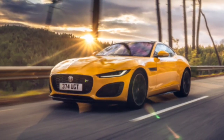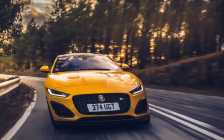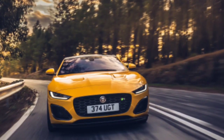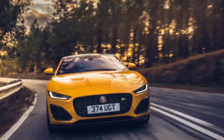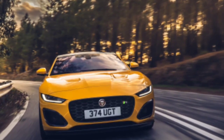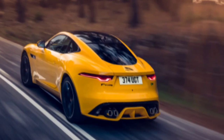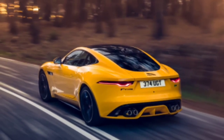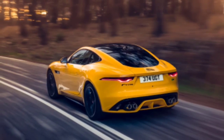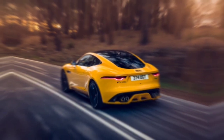The P450 comes standard with 20-inch wheels and disc brakes measuring 380mm at the front and 376mm at the rear. It also features an active exhaust with a selectable silent start mode that keeps the exhaust quiet initially, so you won't disturb your neighbors in the morning. A six-way electric seat is available, along with automatic dimming, power-folding, and heated side mirrors. The 20-inch split-spoke wheels are glossy dark gray with diamond detailing, and the cabin features 12-way adjustable seats and an adjustable steering column.